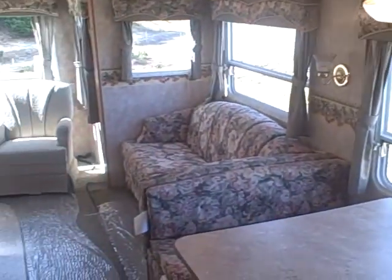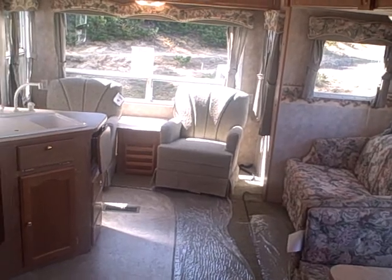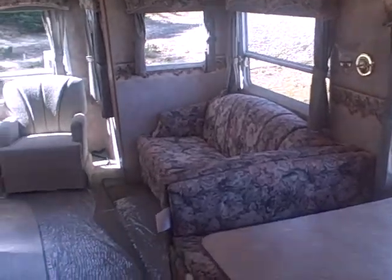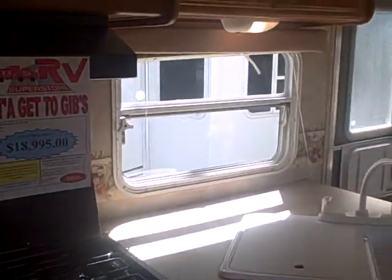The bedroom up here has wardrobe closets on either side, storage overhead, and of course a clean RV bed. Looking at the living compartment from above — very spacious and very bright. This would be the one to put in your favorite park with a view of the river; you'd be taking it in on three sides with all the glass in this RV.